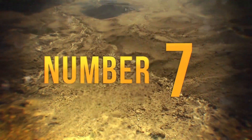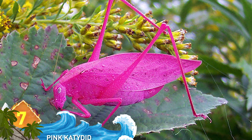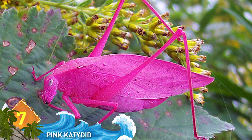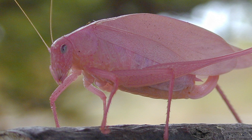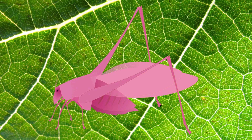Number 7, Pink Katydid. The pink coloration in these insects is due to a condition called erythrism. The vibrant colors really stand out in sharp contrast to their surroundings. It may look pretty, but it's a bad deal for the insect — because their vivid coloration makes them more visible to predators, most don't survive to adulthood.